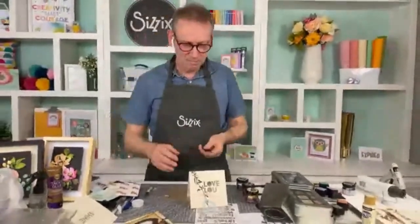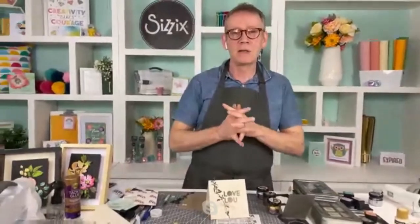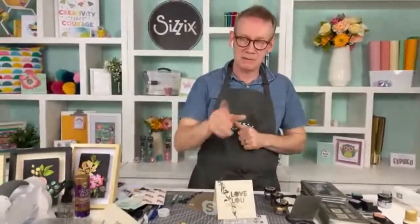We've been spoiled today already with all the demonstrations! You do have one more for us, don't you? We've got one more - it's a special one using one of my favorite die sets called Bloom from the Colorized Collection. I'll do a quick recap here and then we'll come back to you when you're ready.